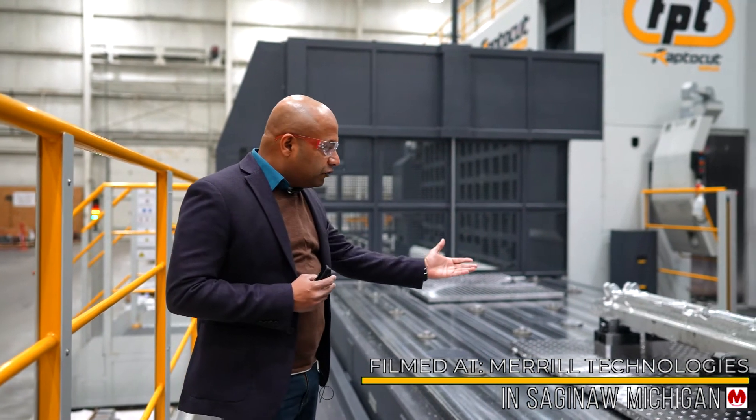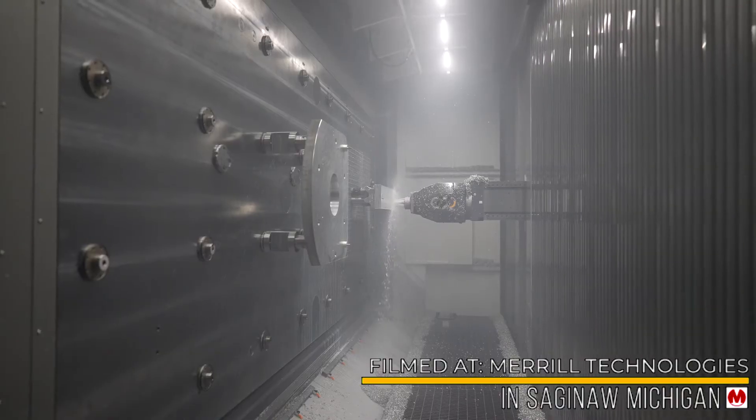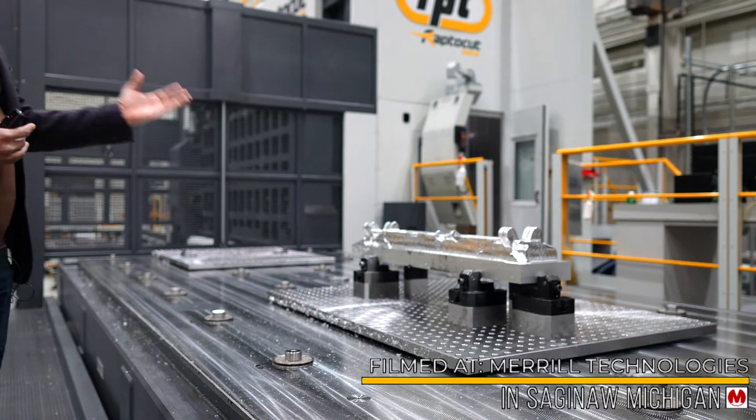However, loading the part in horizontal and flipping it vertical presents a slightly different sort of challenge: fixturing. The workholding needs to be easy enough to load, yet strong enough to hold the part in vertical. FPT addresses this with a full-fledged workholding solution — FastMill.